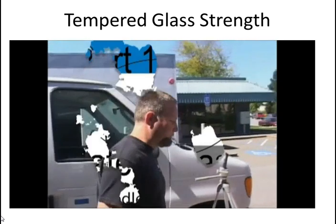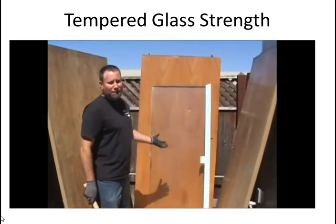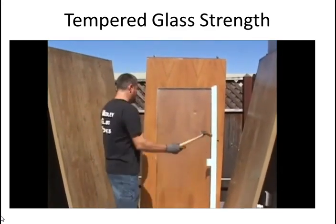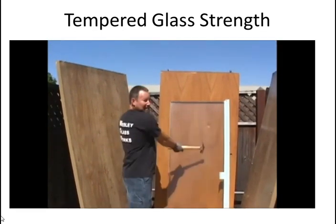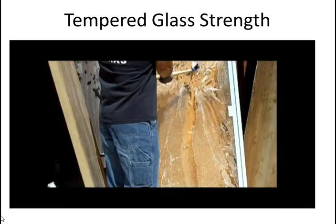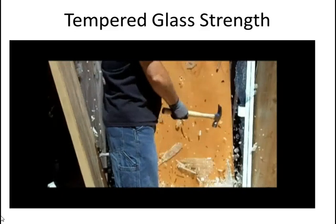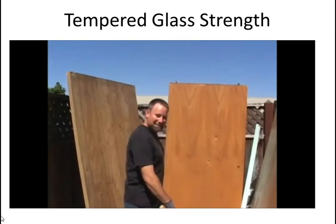This is an old shower panel with tempered glass — it's pretty strong. Hitting it repeatedly, you can see it takes quite a bit of force. That's what it takes.